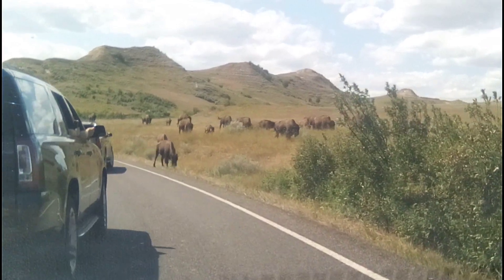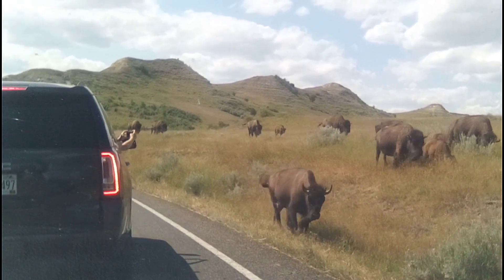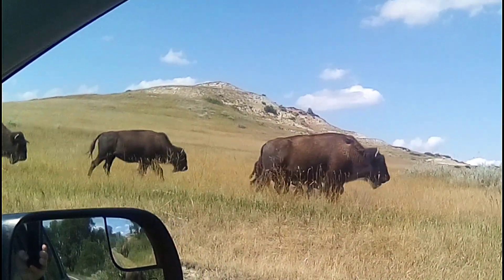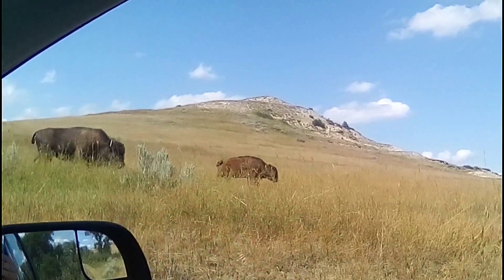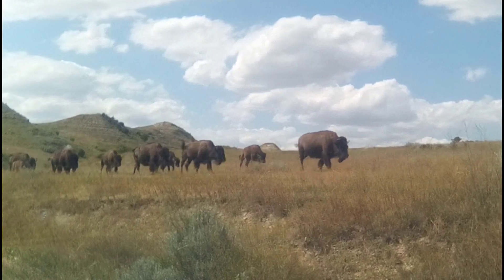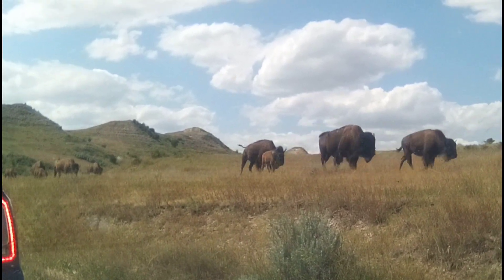This is so cool. Wow. We got our bison, guys. This whole group was far earlier. This is so cool. This is awesome. Oh my goodness. So cute. Wow, there's a lot. Oh my God, there's so many. This is great. This is so cool. Oh, another baby, guys. Hey, we got our bison.